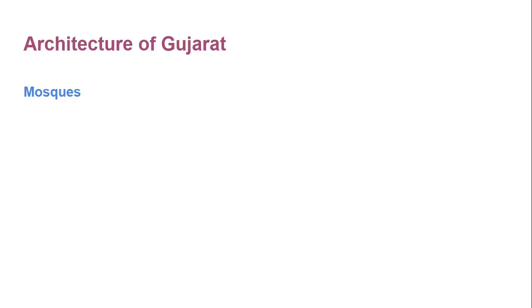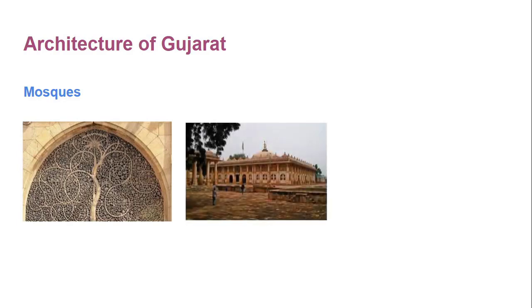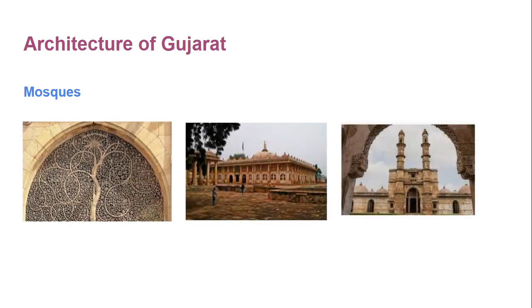Other structures include Sidi Sayyad grill with minute carving, Rosa of Sarghej, Shaking Towers of Ahmedabad or Jhulta Minara, Mosque of Queen Sipri which is also known as Mosque of Nagina, and Jama Masjid at Chapanir. There are many such mosques in big cities of Gujarat.